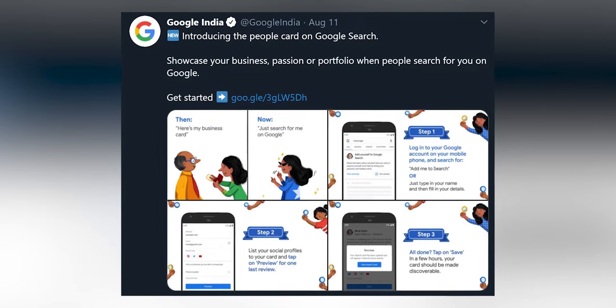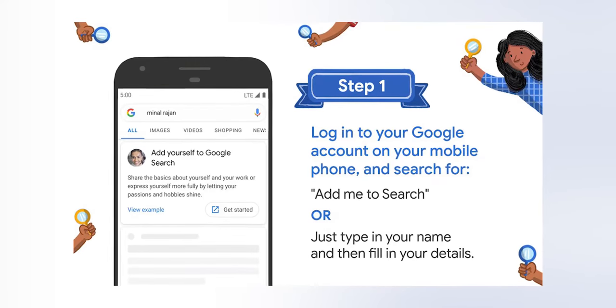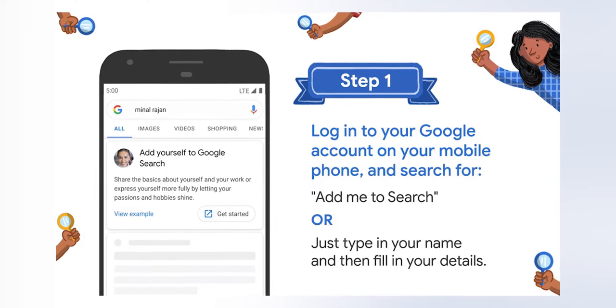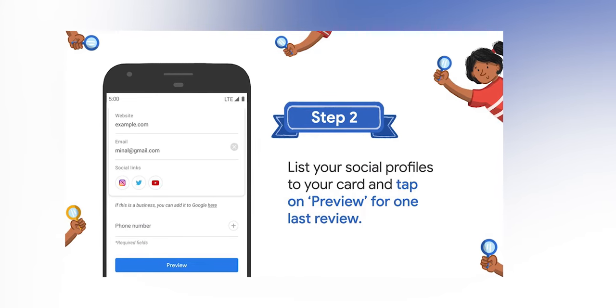The big news for this week is that Google is now allowing us to customize our own virtual visiting cards. How can you do this? It's pretty simple - basically take any mobile, go to Chrome, search your own name and this card will pop up. Tapping on it, you can customize your own visiting card.